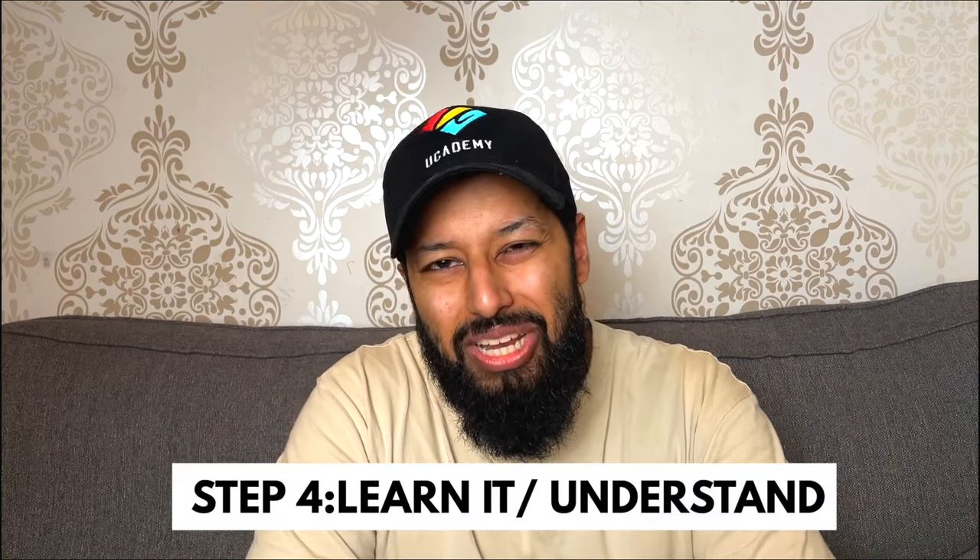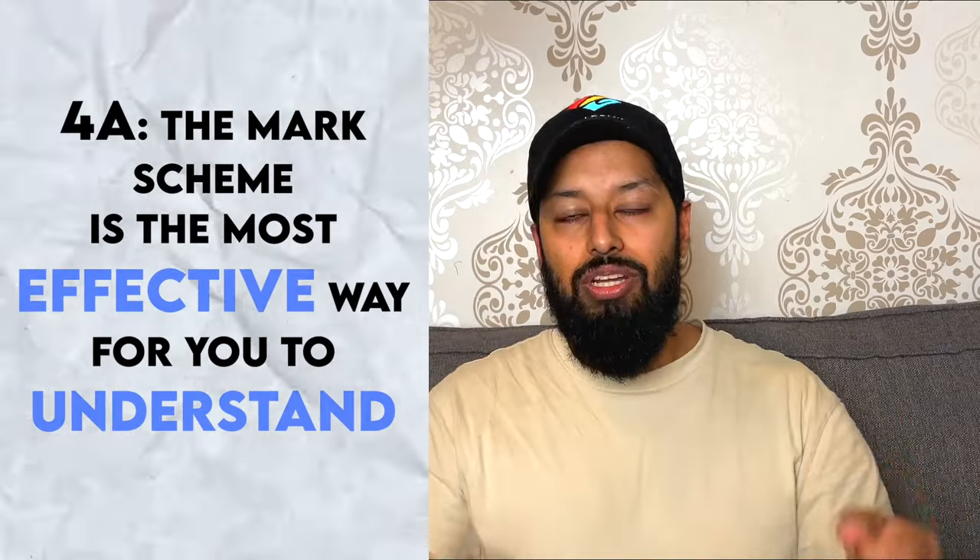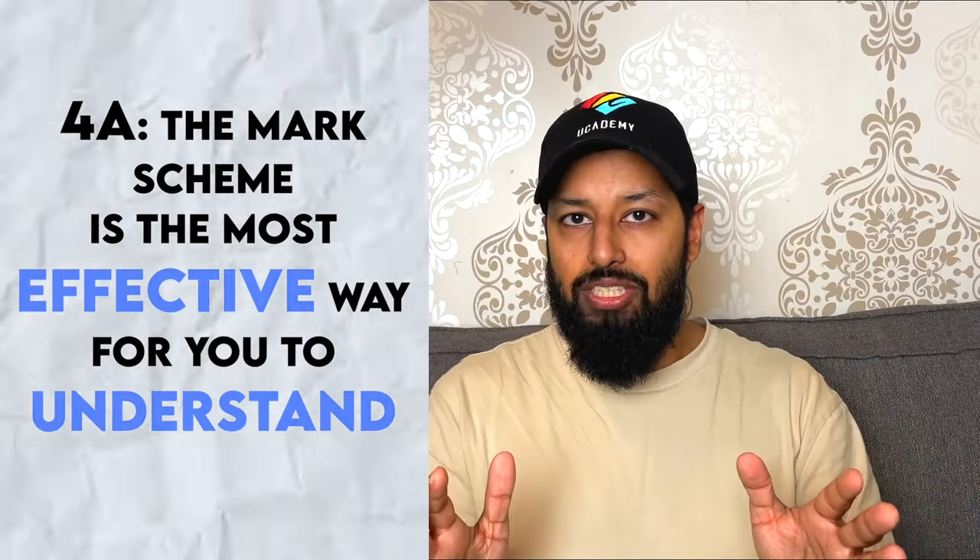Number four: you now need to learn and understand your mistakes. There is no point doing paper after paper after paper because that's not going to improve your grades — or only marginally. We need to be super effective. You need to understand your mistakes. How? Number one: try to understand it directly from the mark scheme. The mark scheme is the most effective way to understand where you went wrong.